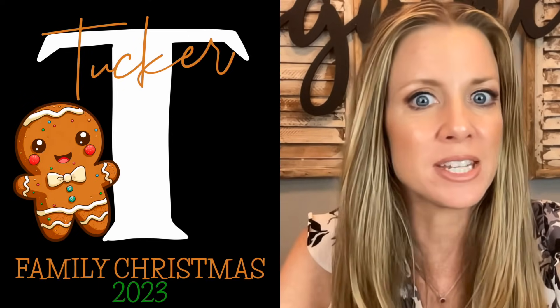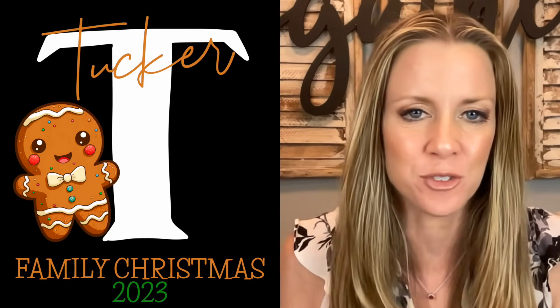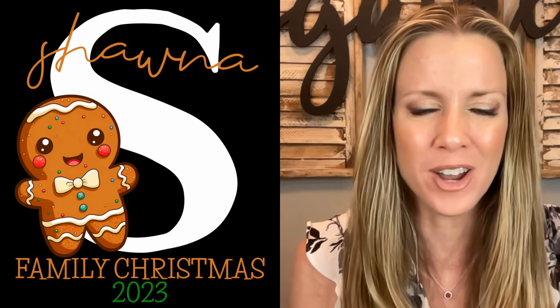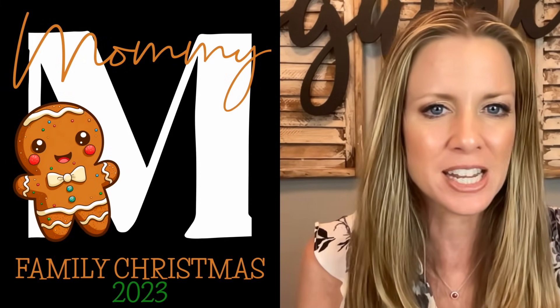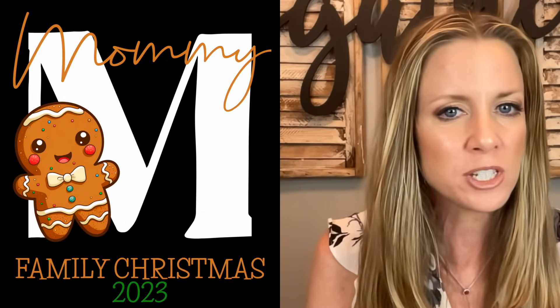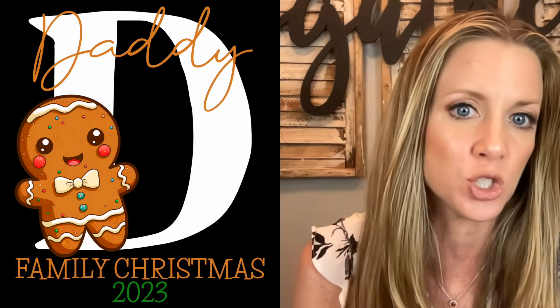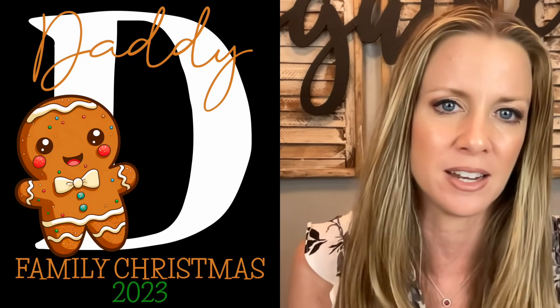Next we're going to gingerbread. I've seen a lot of well-selling gingerbread Christmas-themed designs across many Christmas niches. When researching the initials category, I maybe saw one or two people try a gingerbread cookie-type font, but no one did it up the way we're doing here. I also added 'family Christmas' and the year underneath. Instead of just the letter and name, I tried to incorporate 'family Christmas' since that's so popular across so many shirts, plus the year to personalize it further. On the mockup, the colors came out okay, though I wasn't sure I loved the 2023 element.